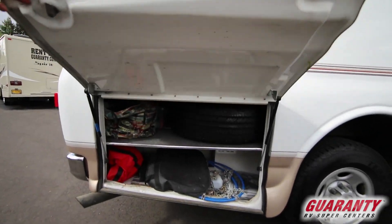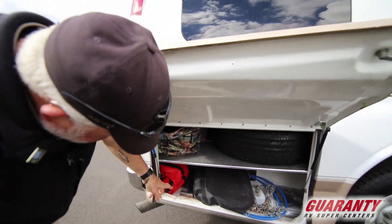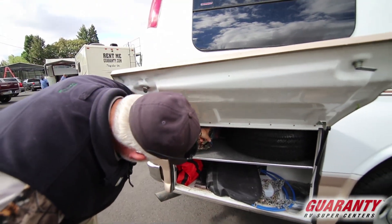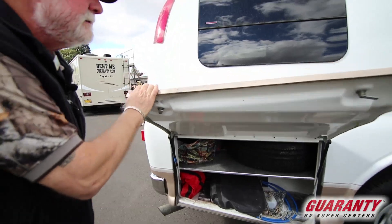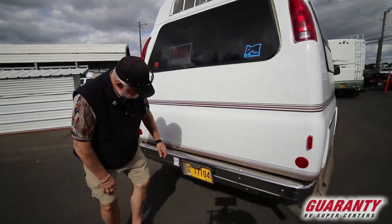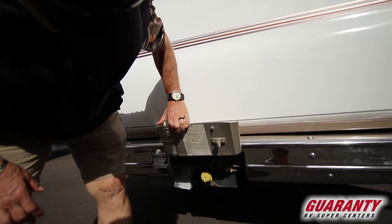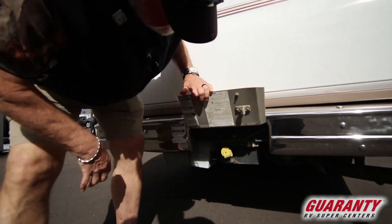This has got a gull wing on both sides and as you can see, the spare tire. It's got some tire chains and this goes all the way through across to the other side. Here in the back behind door number one is where your propane is. RV batteries here, easy to get to.